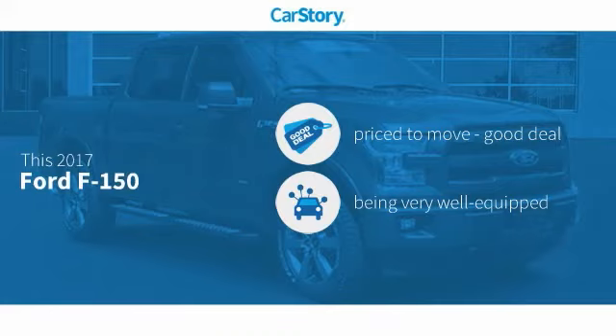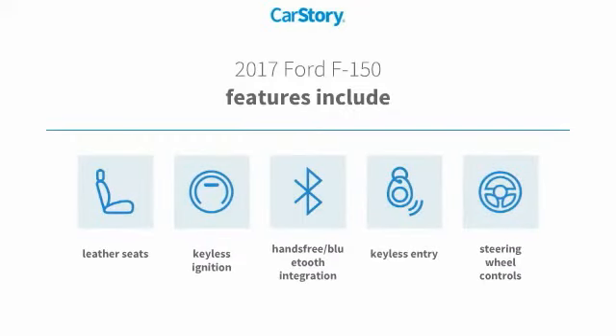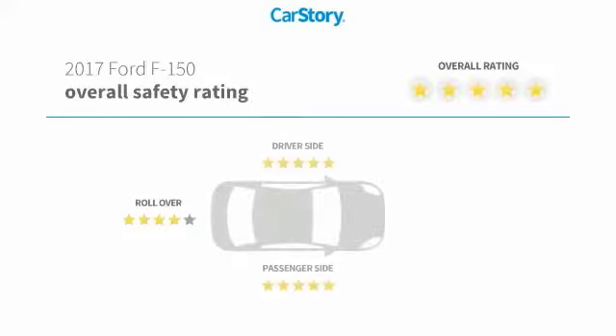This vehicle is priced below the average market price, loaded with features. Features also include keyless entry, keyless ignition, leather seats, steering wheel controls, hands-free Bluetooth integration, and has been listed as an IIHS top safety pick with these ratings.